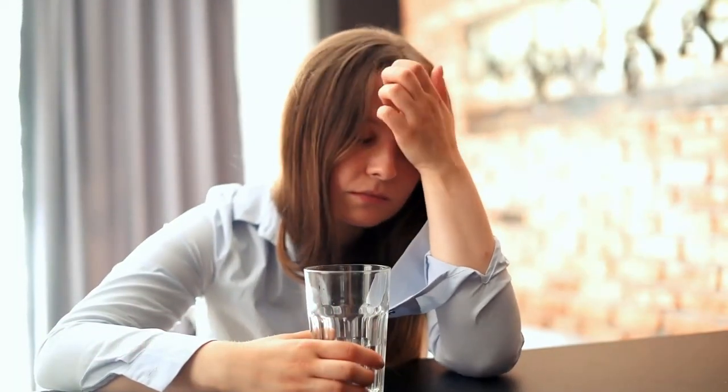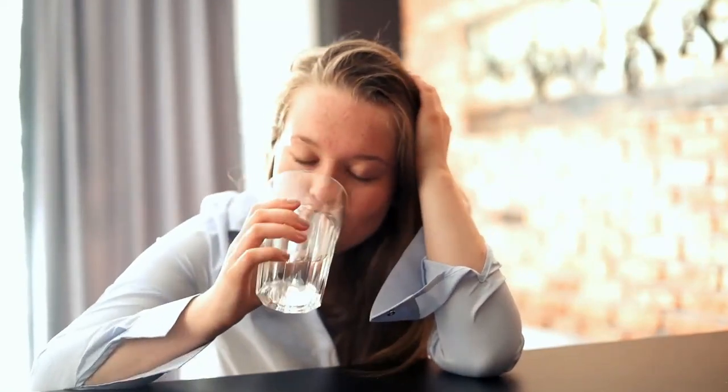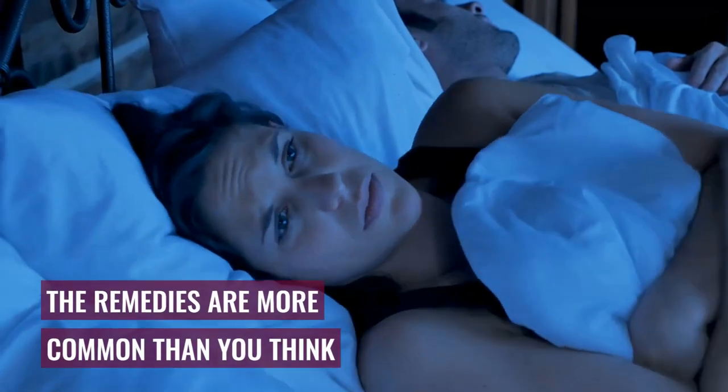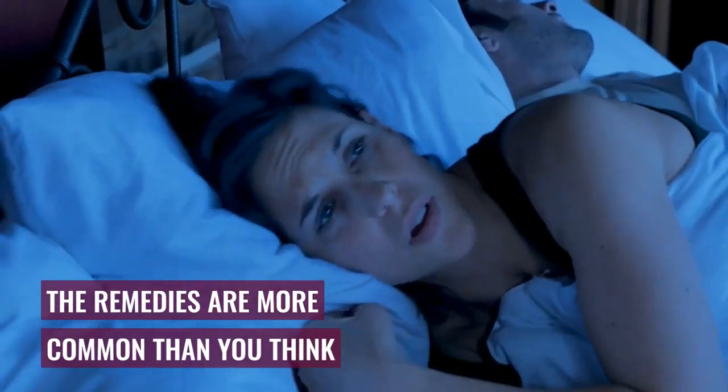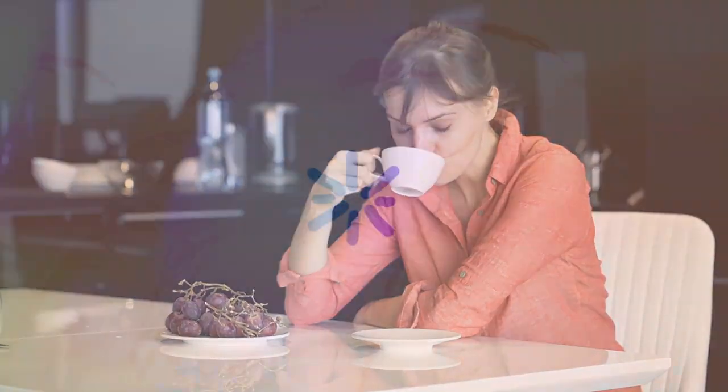Insomnia affects millions of people around the world, and even though it might seem difficult to overcome, the remedies are more common than you think. In today's video, we will talk about 5 home remedies that can help you cure insomnia naturally, so you can have a more restful night's sleep. So let's begin.